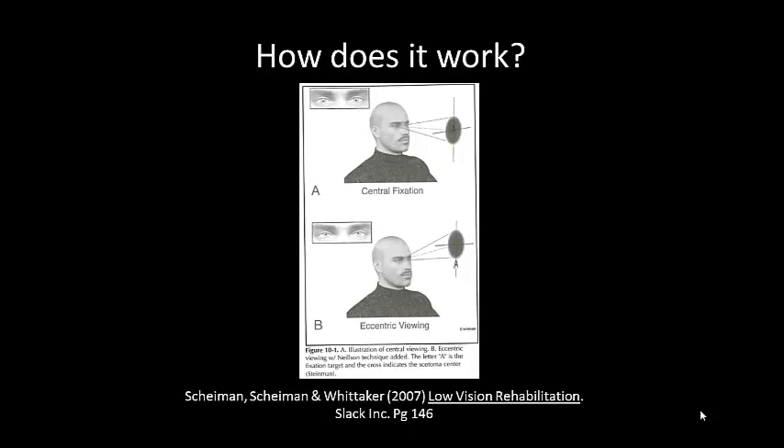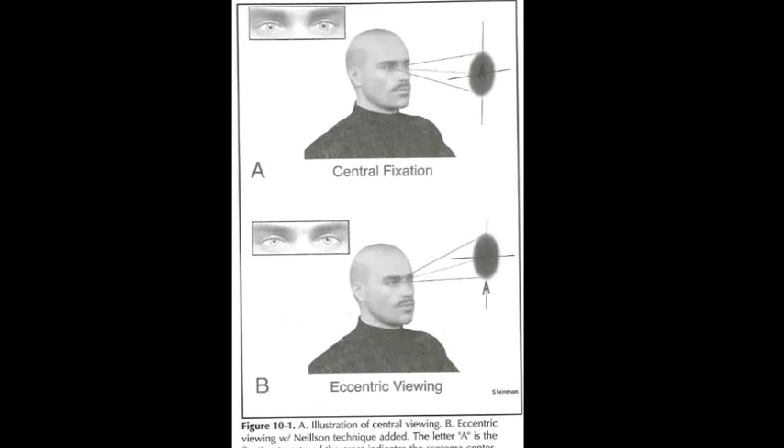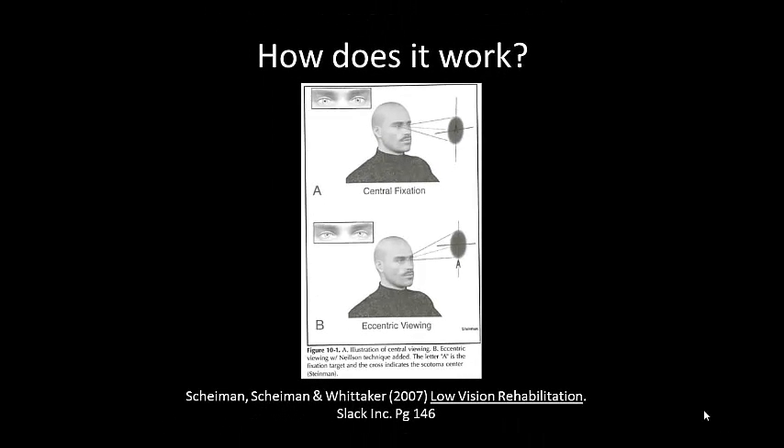So how does it actually work? A person with a central scotoma will learn to use their peripheral vision as shown in this image. The scotoma covers the letter A when the person is fixating directly on it. In picture B, when he shifts his fixation superiorly, the letter A is projected onto the intact part of the retina, enabling him to actually see it. This is a refixation movement — it's an eye movement, not a head movement. He's moving his eyes and changing his gaze, not moving his head.